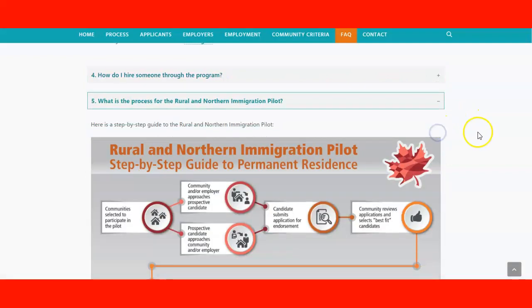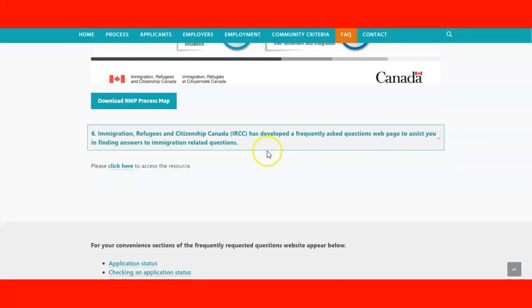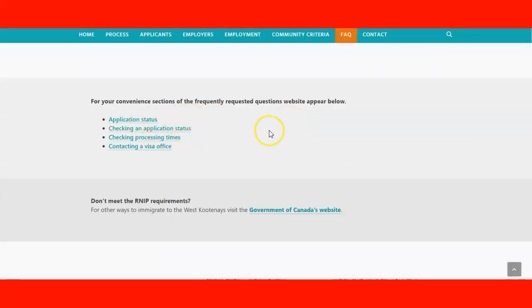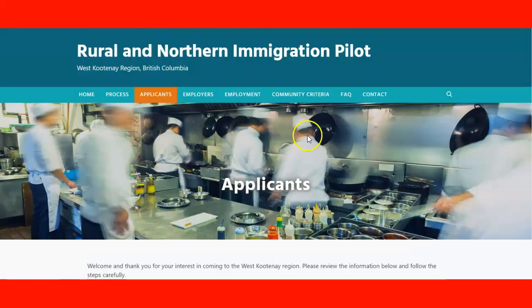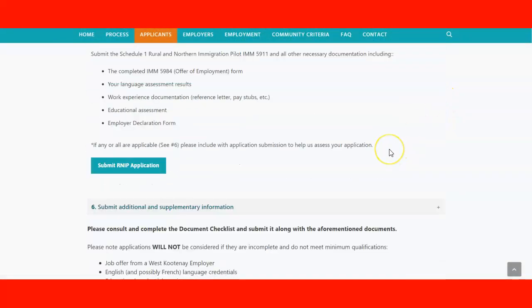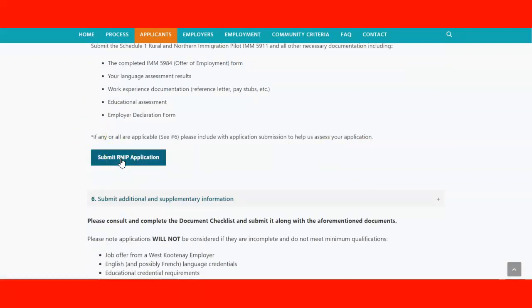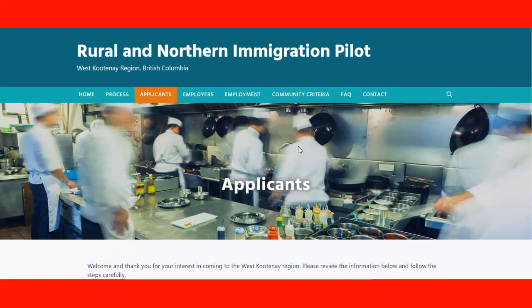For employers who need more information, there is a link to the employer section with all relevant steps. There are also additional IRCC links that you might need for your application. Once you have everything ready, you can submit your application via the email address provided on the website. That covers the whole website — hopefully this lecture was helpful, and we'll see you in the next one.